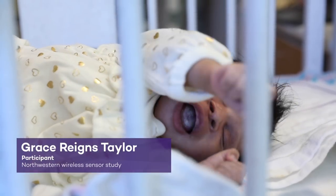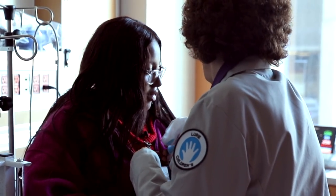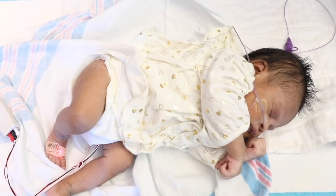This is Grace Rains Taylor — her name literally means she Rains her father. Trying to feed her, change her, hold her with the wires was a little constrained because we have like a three-foot radius to be with her. If she didn't have the wires on her, maybe we could go for a walk around the area, maybe spend a night upstairs together. It would just make the entire experience more enjoyable and more bonding with her.